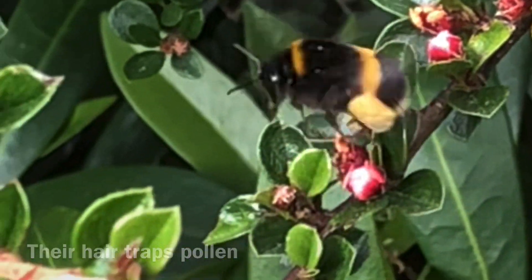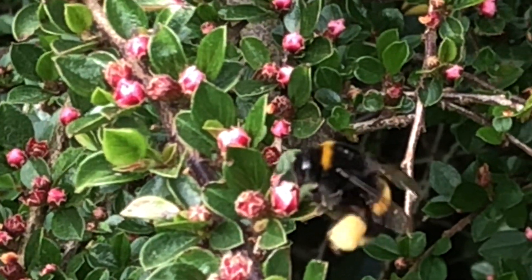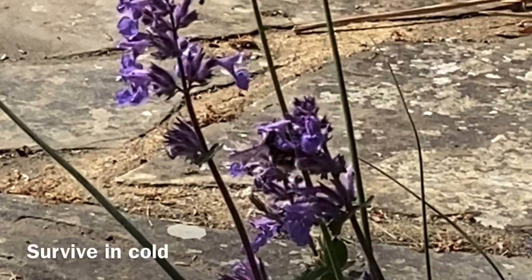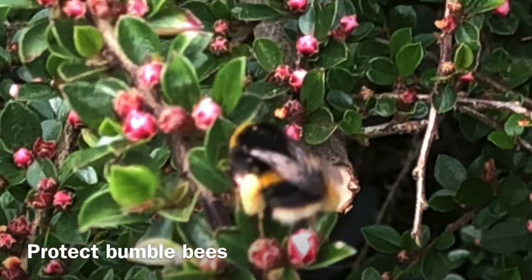Bumblebees can fly at speeds of up to 20 miles per hour. Amazingly, bumblebees are the only bees that can survive in cold weather. They do this by clustering together in groups and vibrating their muscles to generate heat.